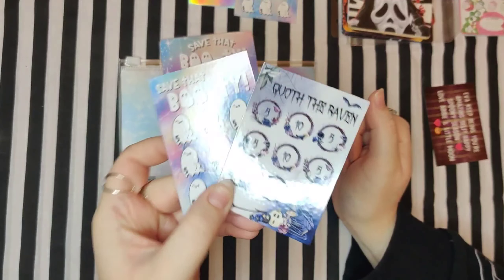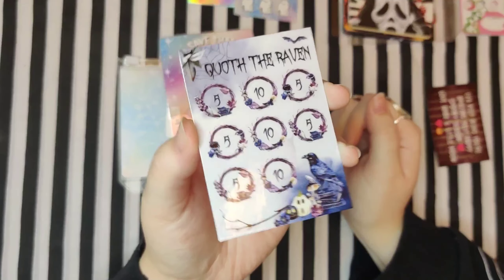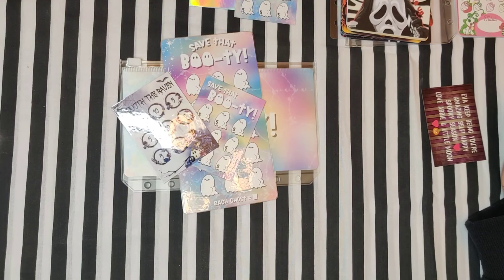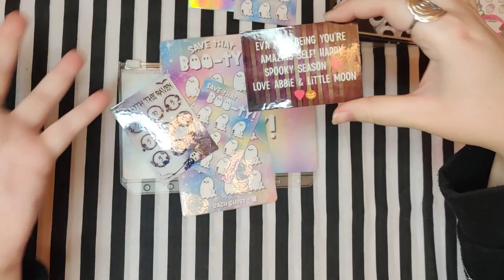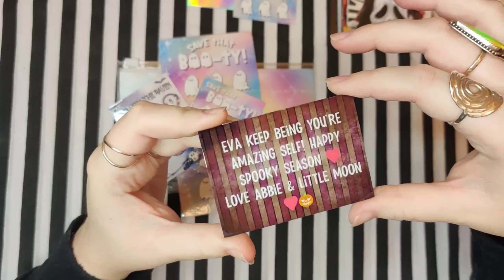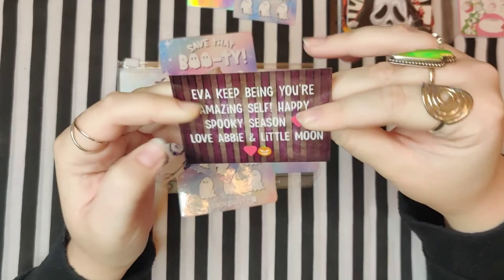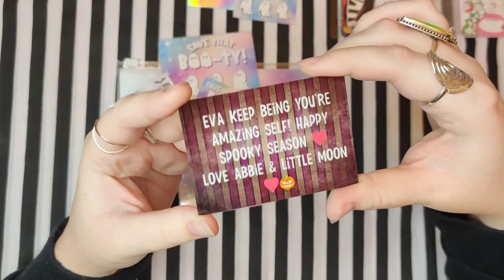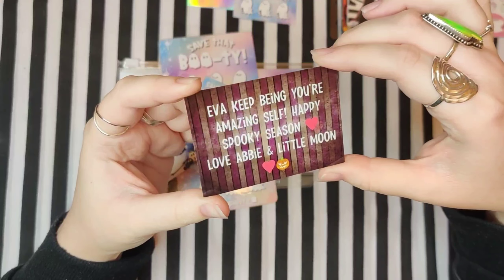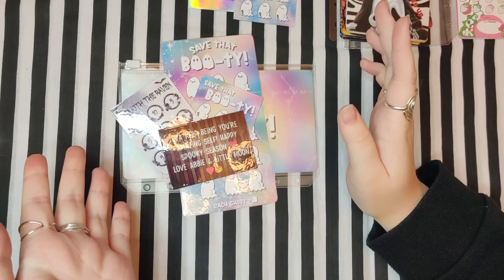I also have the challenge — I just love it so bloody much. And then it came with another one of these, and a raven one — look how cool that is. What I also thought was really cool was Abby included a little gift note. Luna Lolly — Jen — actually turned it into a little laminated note. That's the first time I've ever seen anything like that. Abby wrote: 'Eva, keep being your amazing self. Happy spooky season. Love, Abby and Little Moon.' This absolutely made my week when I got it.